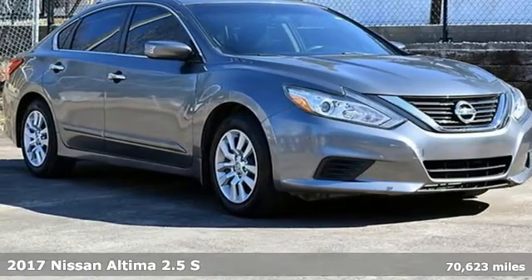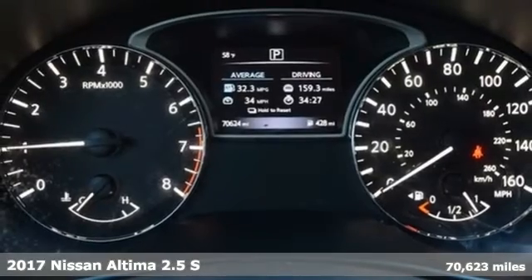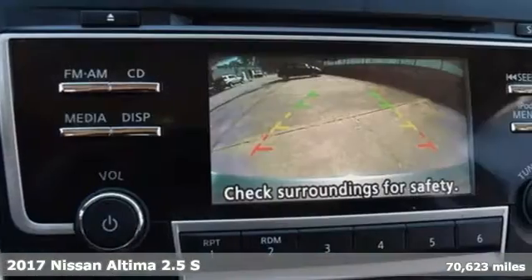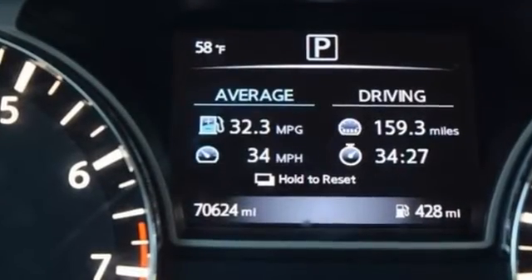It's a 2017 Nissan Altima. This sedan comes equipped with a suite of standard safety, driving and convenience features aimed to inspire certainty behind the wheel. It comes nicely equipped with features you'll love.